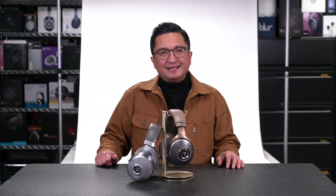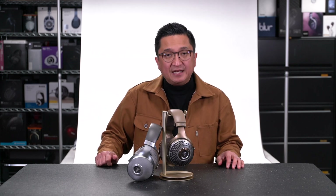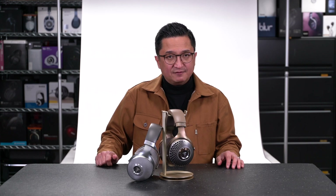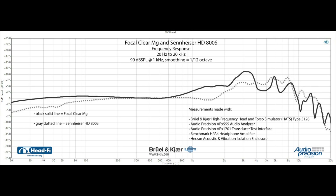Since the Brüel & Kjær 5128 is still quite new to this community, I want to show you the Focal Clear MG frequency response versus a headphone many of you are quite familiar with the sound of — the Sennheiser HD 650 — just to give you something very familiar to compare to. And here's the Focal Clear MG compared to the Sennheiser HD 800S.